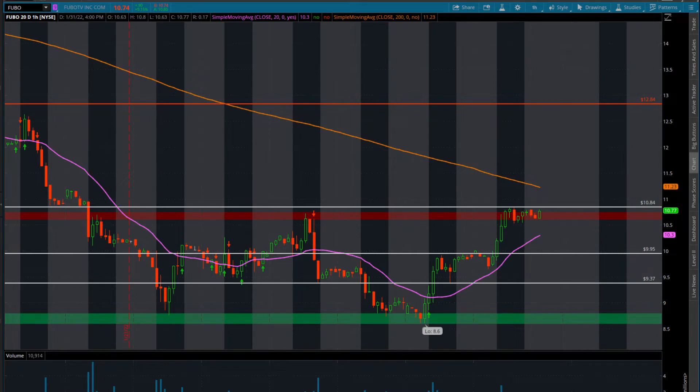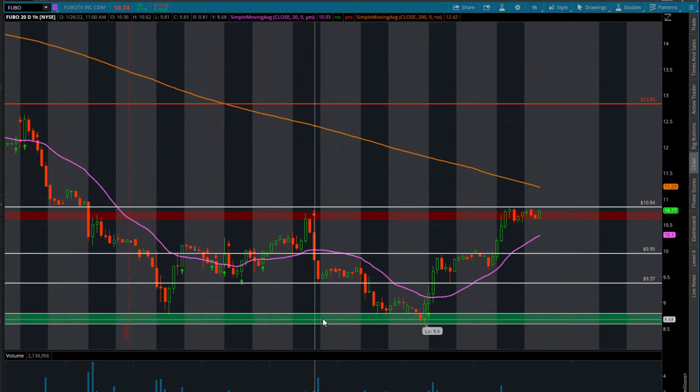We do have rising support on the one-hour timeframe right around $10.13. We do have the whole demand zone down here at around $8 to $9. You can see every time we kind of came into this area, buyers were very comfortable grabbing in this area.